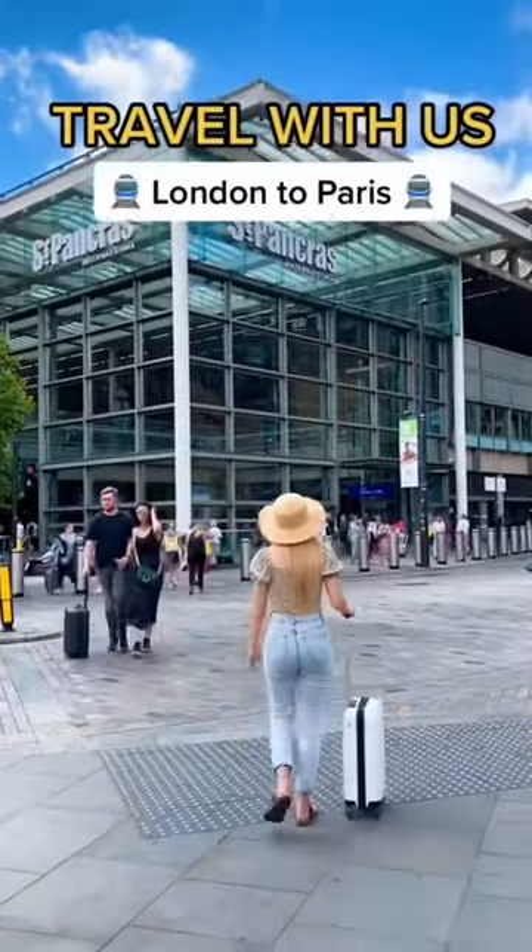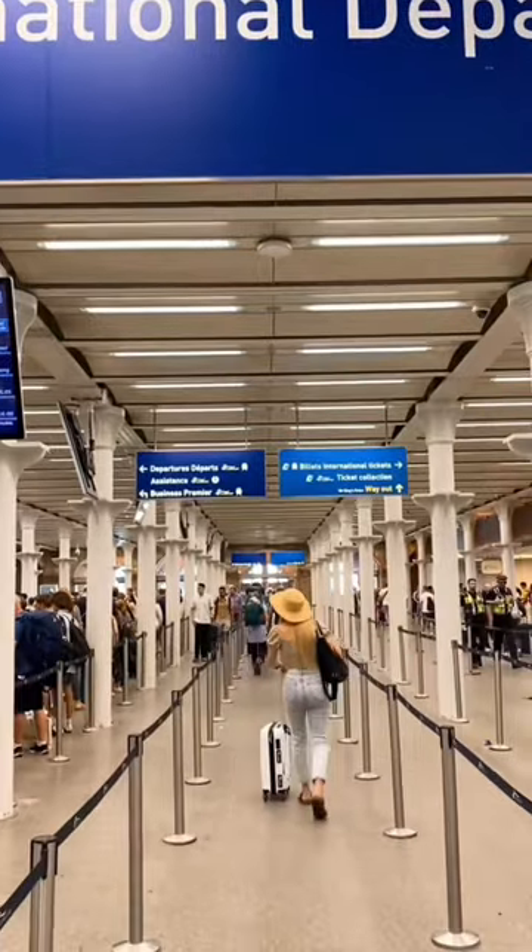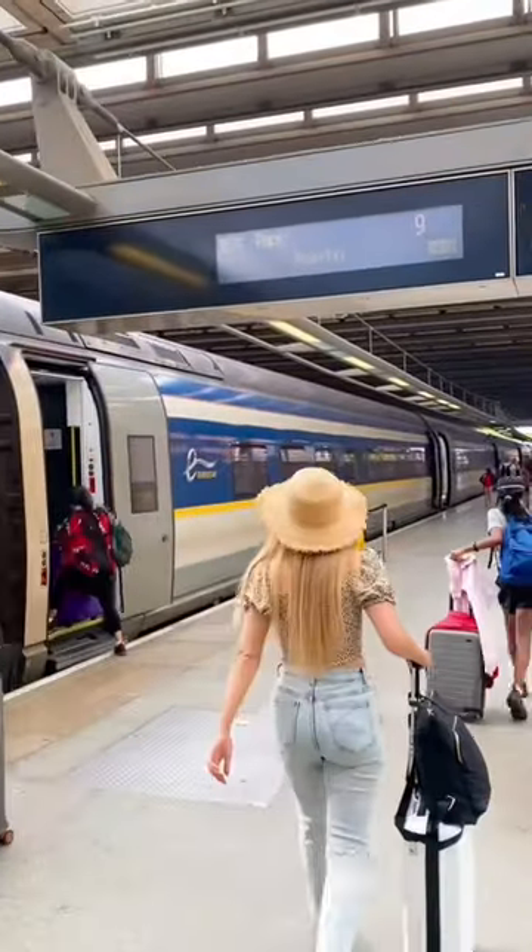Travel with us on the Eurostar from London to Paris. Checking in is 90 minutes beforehand. They do passport and security checks, and then you make your way to your train when it's ready to board.